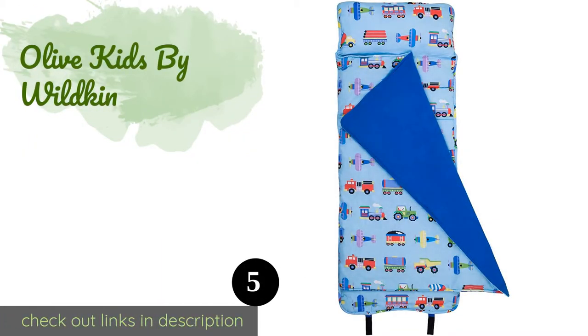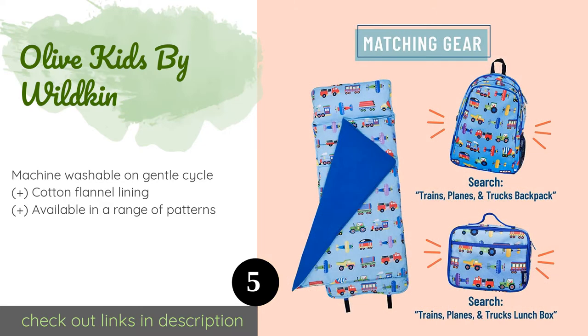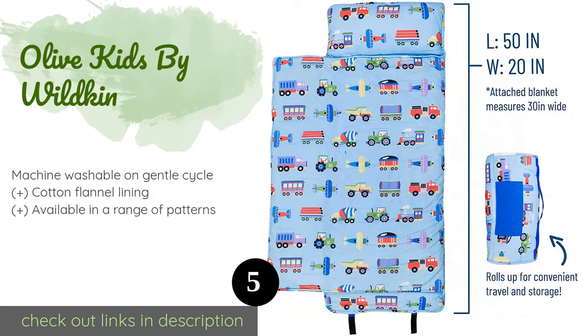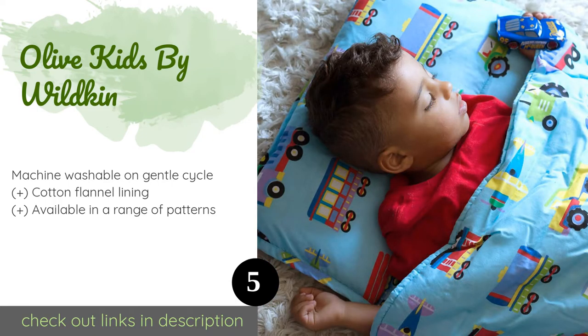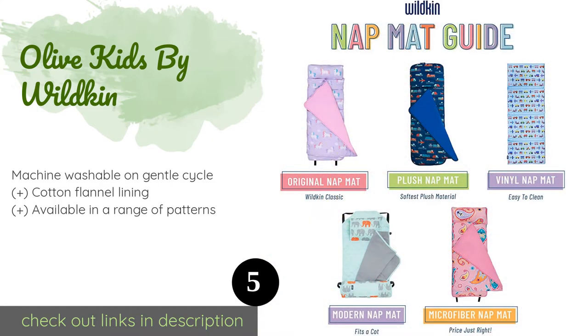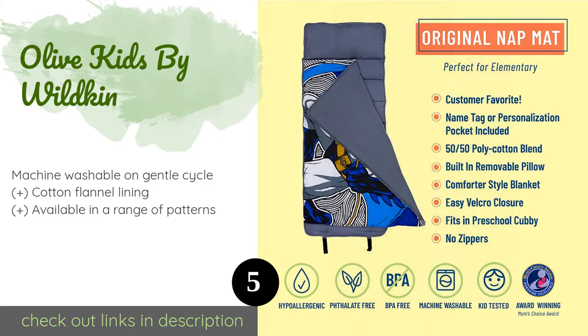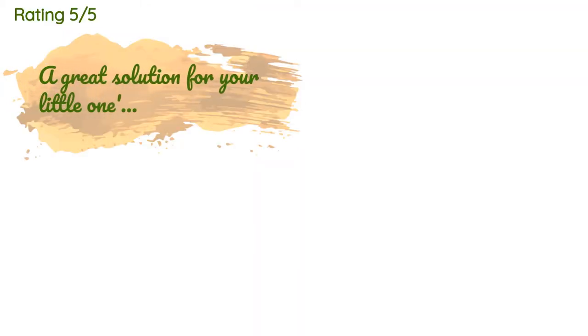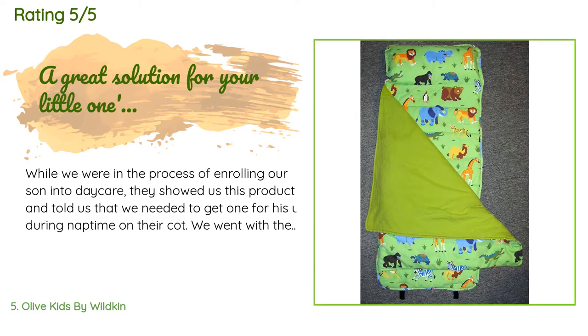The next product is Olive Kids by Wildkin. With the Olive Kids by Wildkin, your child will be warm and cozy when it's time to rest. After being rolled up, strong velcro keeps it closed and it has a carrying strap that your little one can use to take it to school, grandma's house, or a friend's sleepover. This product is available on Amazon for $40. There are 3,614 reviews with an average rating of 4.7 stars.